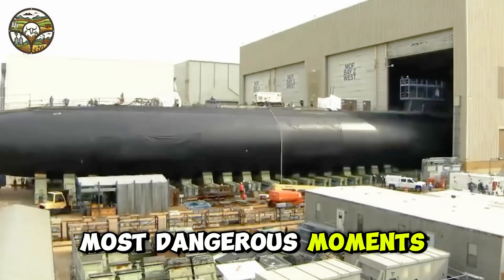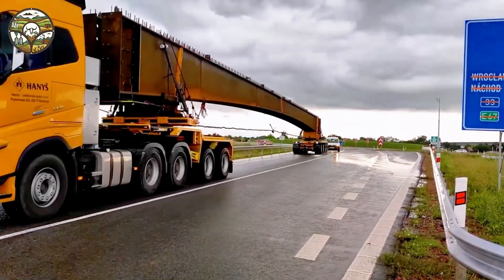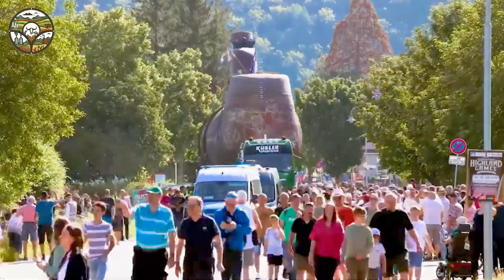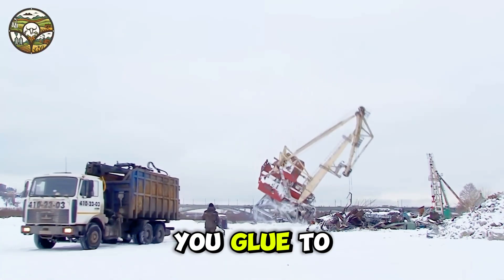Are you ready to face the most dangerous moments in heavy machinery transport? These unbelievable skills will leave you breathless, as even the smallest mistake could lead to disaster. But don't worry, we'll guide you through every heart-pounding second. Witness intense transport maneuvers and jaw-dropping moments. Get ready, this video will keep you glued to your screen.